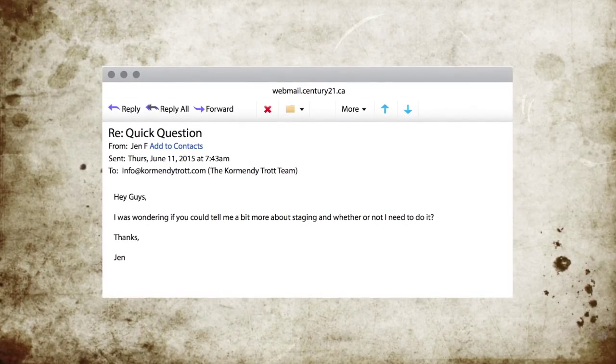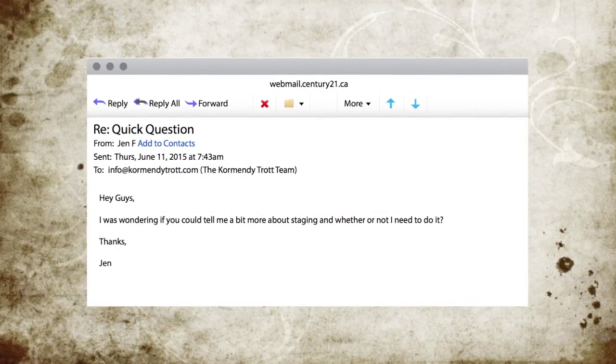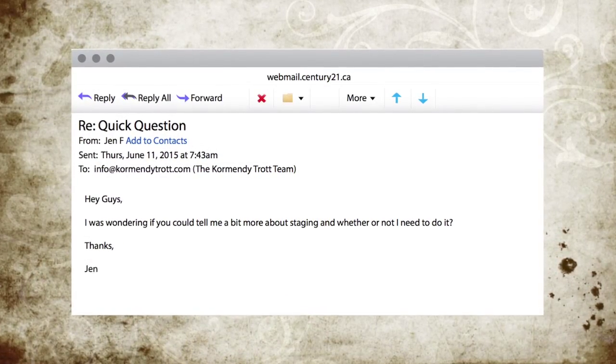Hey guys, welcome back to our quick tip video series where every week we provide you our tips, tricks, and insight to buying and selling real estate. We're your hosts, I'm Arielle Cremendi and this is Adrian Trott. This week we had a question come in from Jen asking: hey guys, I was wondering if you can tell me a little bit more about staging and whether or not I need to do it.